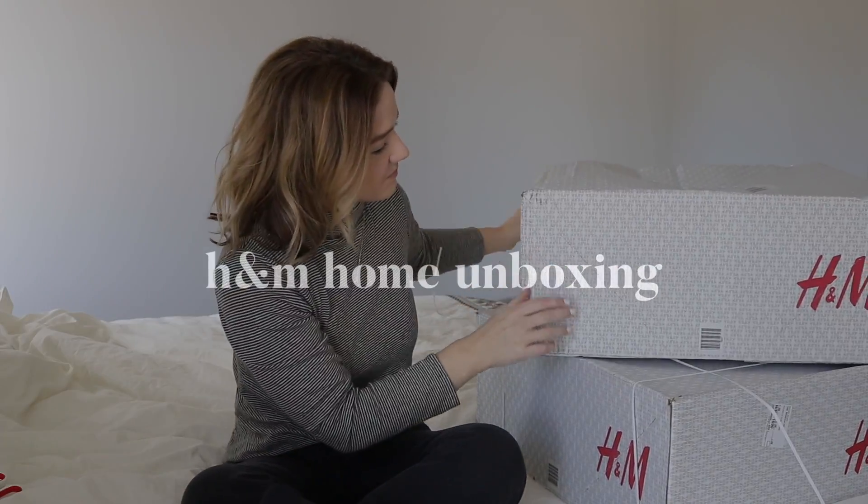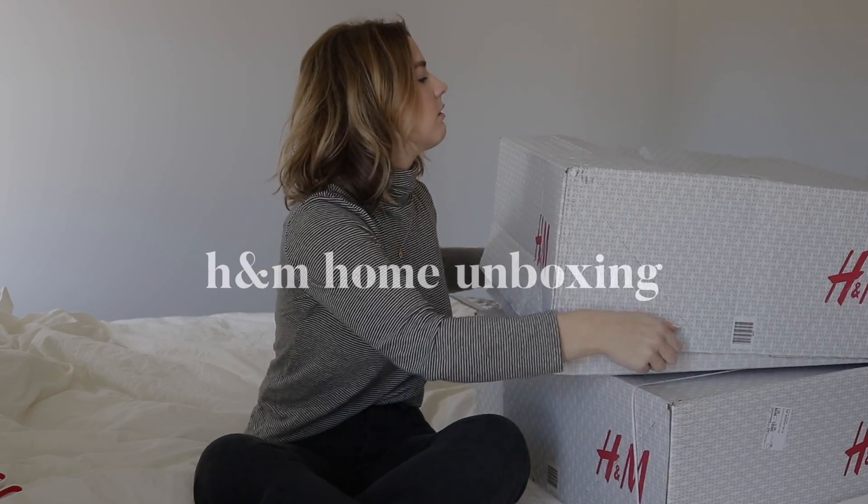Welcome back! Today I'm going to show you some super cheap stuff I got from H&M Home recently. I just got the boxes in and haven't opened them. I knew H&M had a home section but didn't know it was this extensive. I got an ad on Instagram for their winter sale, clicked on it, and immediately fell in love with everything. I got these two huge boxes for about $100.